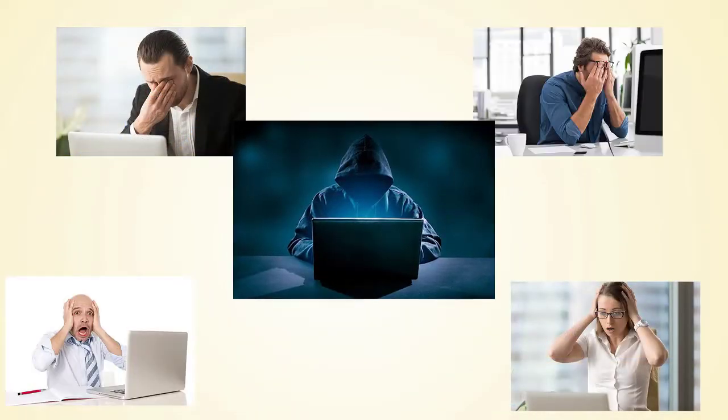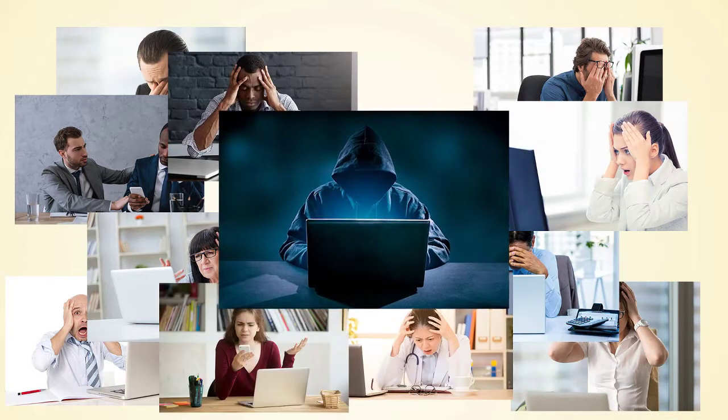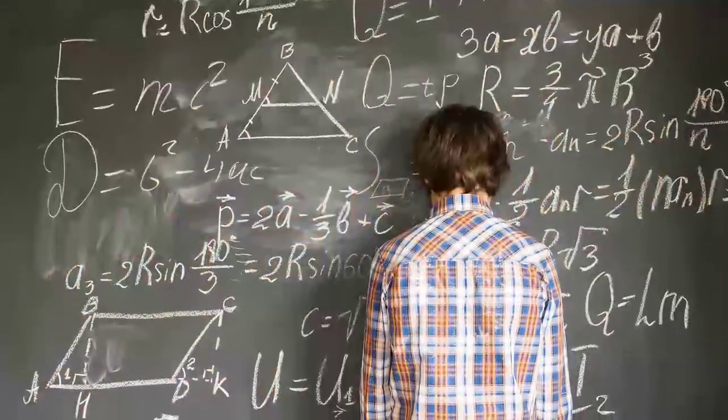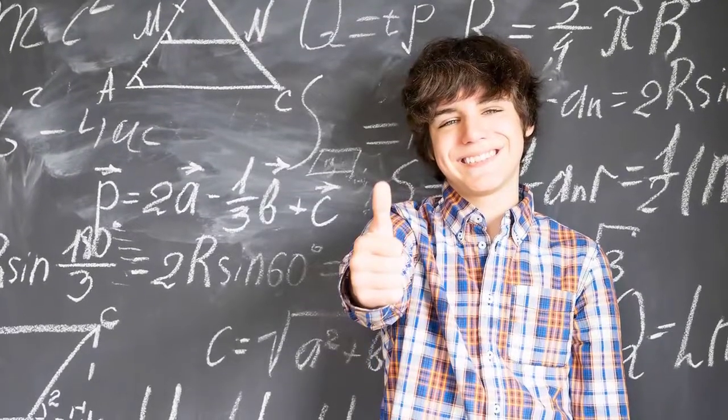I have so many clients who've had their email and social media accounts hacked that I designed this password system for them. I thought I should share it with you. Warning, this is going to sound very, very complicated. But when you take the time to think about it and put it in practice, you will find that it's not that difficult to get the hang of.